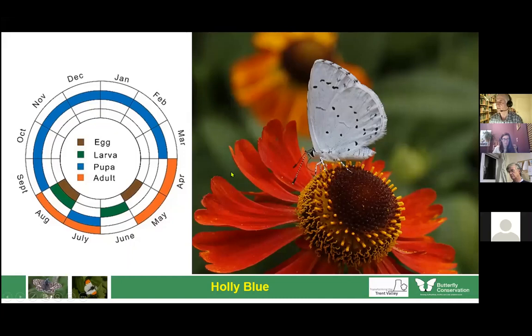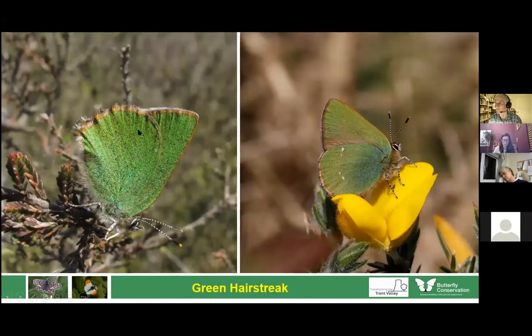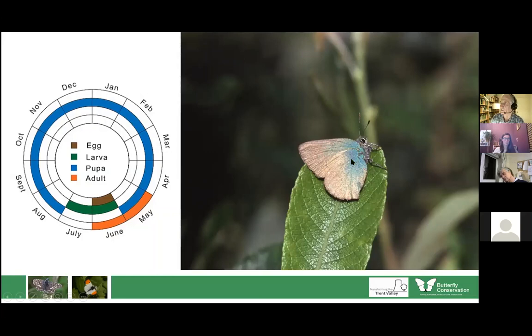The next species — the green hairstreak — I'm not convinced you'll get in the Trent Valley, but we did have one in our garden in Stone. It's associated with Cannock Chase, an area of heathland. It feeds on a wide range of food plants and can stray some distance. It spends the winter as a chrysalis and is only out in May and June. You can see it in some large numbers on Cannock Chase — not far away, so do go and have a look.